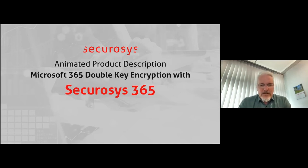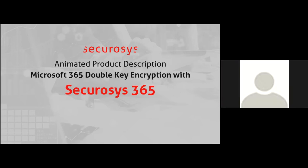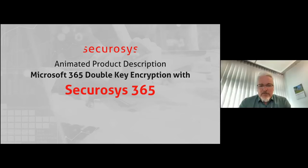Let me introduce Hans Rohde Knauss. Hans Rohde works at SecureSys. Before that, he has been working for decades consulting and working with Microsoft products.